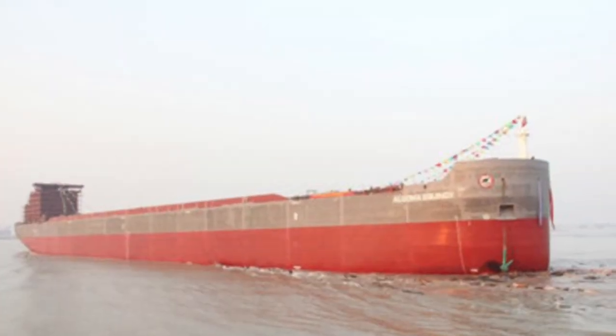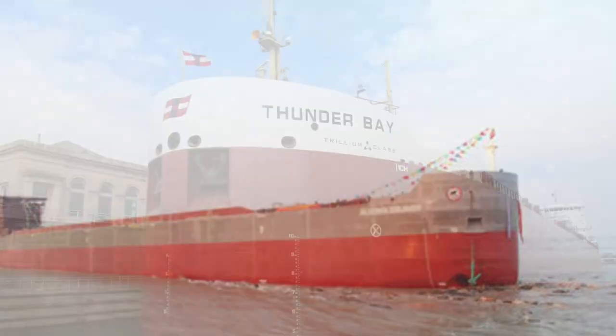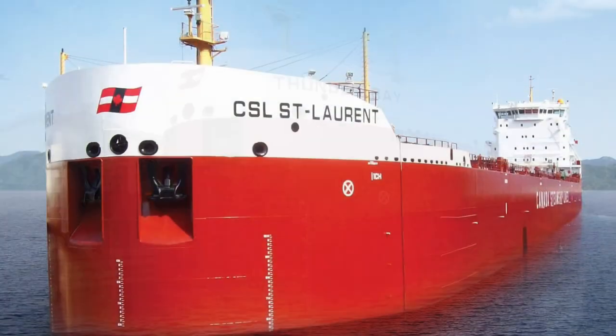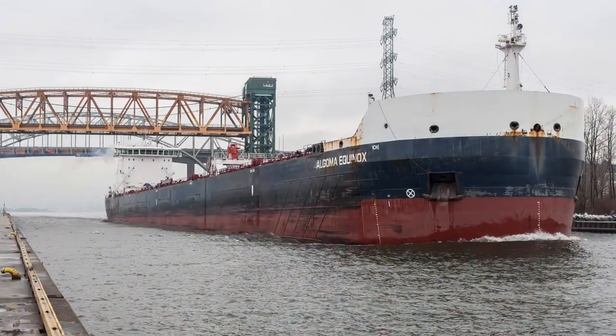By the time the 2000s rolled around, no ships had been built in the Great Lakes. And in the 2010s, shipping companies looked to other countries to build their ships for them, the most popular choice being China.